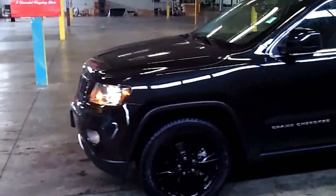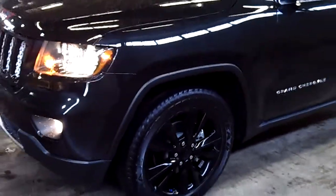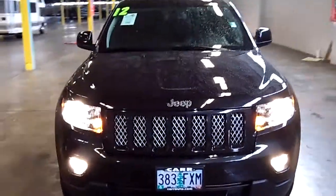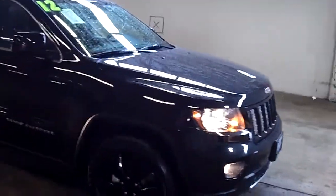Take notice of the exterior condition of this vehicle. Look at those rims — love those rims. The exterior is absolutely flawless. Super, super low miles. Gorgeous-looking rig. In fact, I'm gonna have to take this home myself tonight.